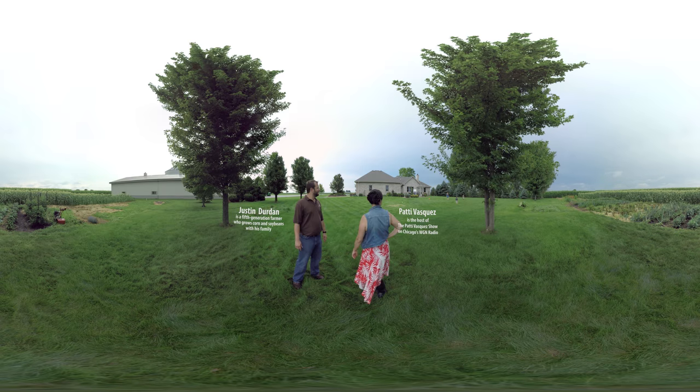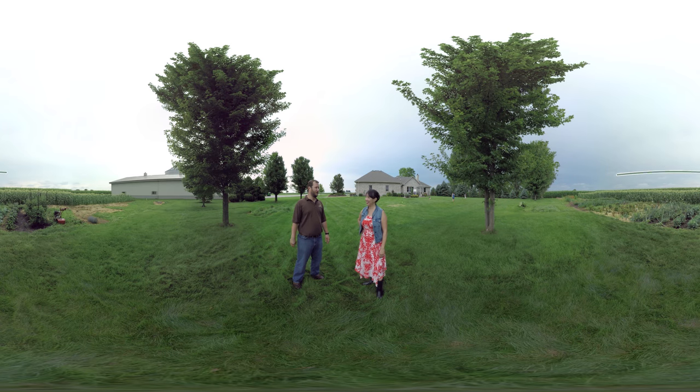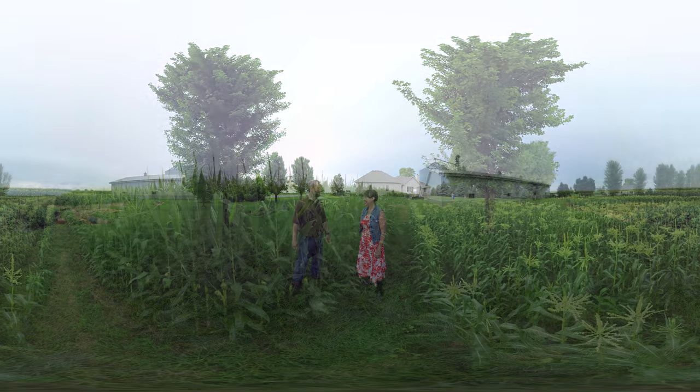Justin, I love that your family is hanging out with you today. Yeah, we're joined today with my wife, Rachel, and our three children, Ella, Ian, and Phoebe. And I'm so jealous they get to hang out in this beautiful garden. You've got all this great food out here. So this is the best time of the year for the garden. We're really eating a lot out of it.